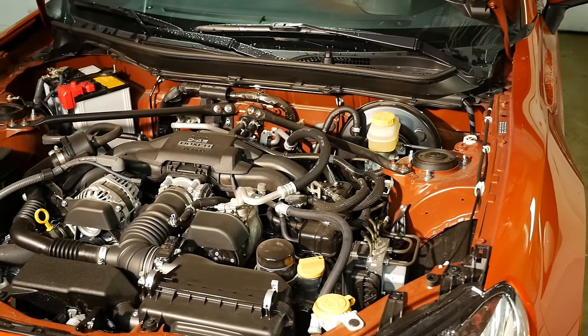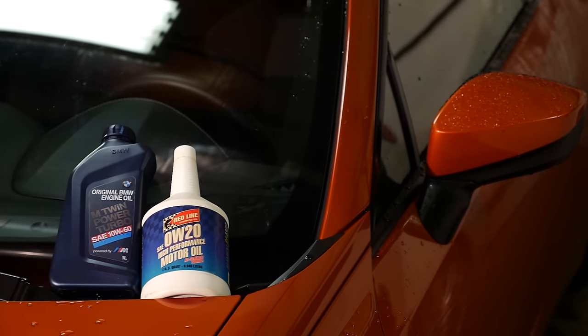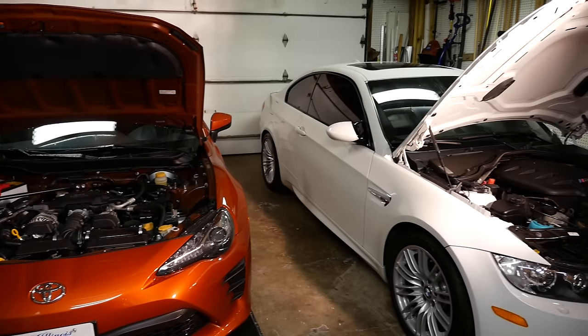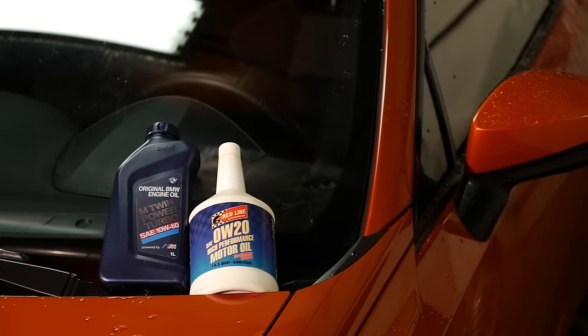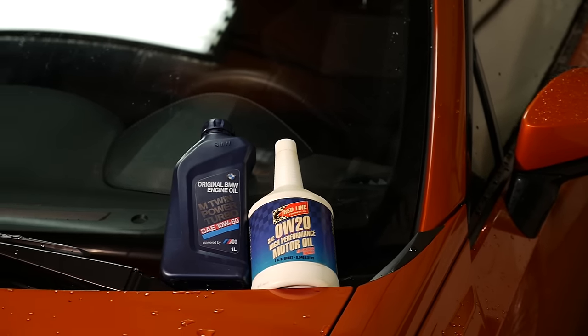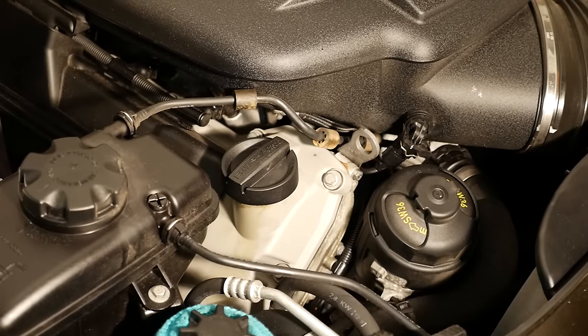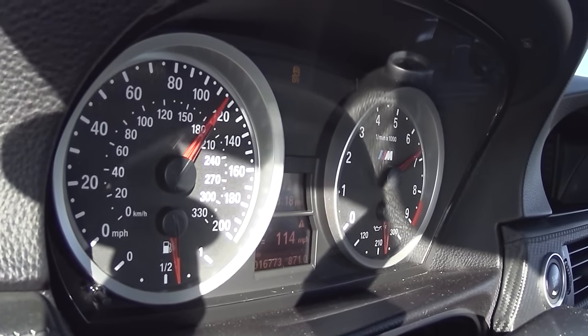Consider two cars: a Toyota 86/FRS/BRZ, which from the factory specs 0W20 oil — designed for efficiency, better fuel economy, great for low temperatures. On the other side, a BMW M3, which from the factory ships with 10W60, designed for high temperature. They know this motor is high-strung, has extremely high tolerances, and is more of a race-bred engine. They know people are going to be driving it on the track, so you need a motor oil that will keep its viscosity at high temperatures.